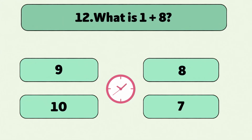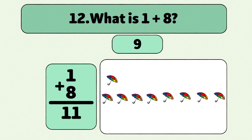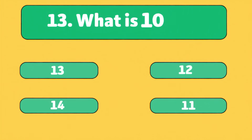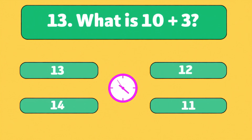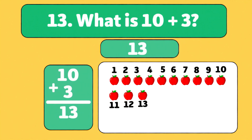What is one plus eight? One, two, three, four, five, six, seven, eight, nine. Great job! Excellent work!